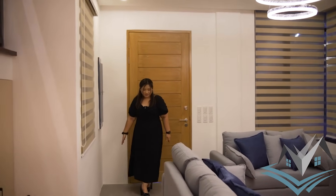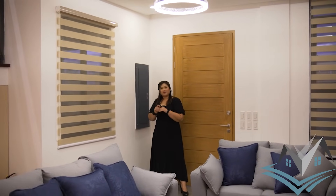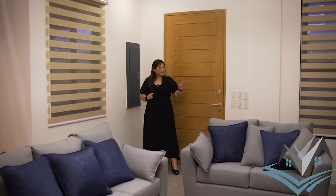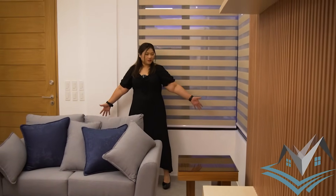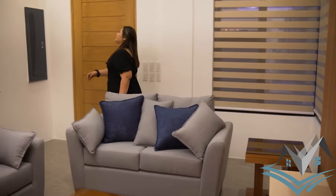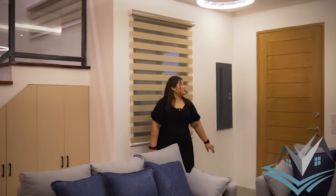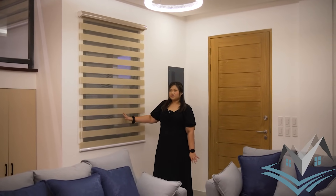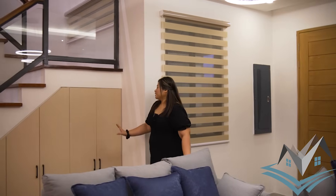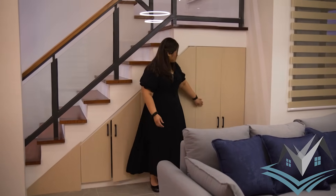The living area is very spacious — there's still room for a shoe rack. Under the staircase, there are built-in cabinets. The space is very wide; even if you move the sofa, there's still plenty of room. Again, this is a 172-square-meter lot area and 239-square-meter floor area. The window overlooks the carport so you can see your vehicles. The under-staircase built-in cabinets are perfect for shoes or anything you'd like to store.